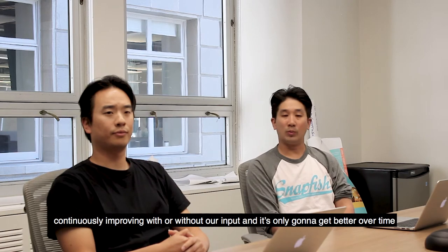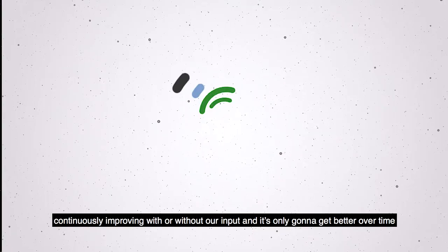Imagizer is something that's continually improving with or without our input, and it's only going to get better over time.